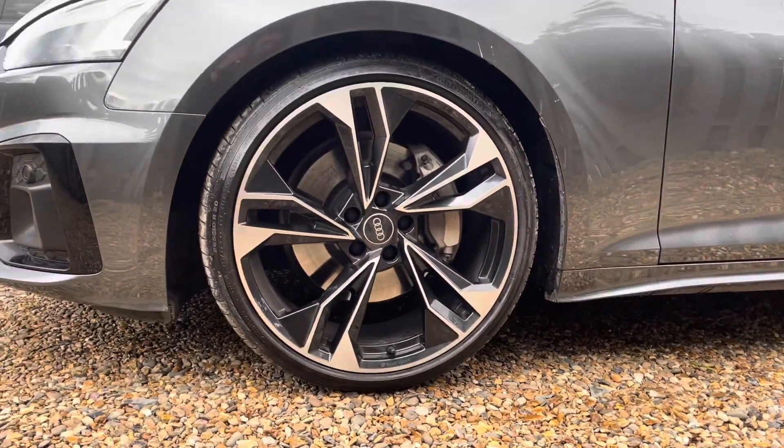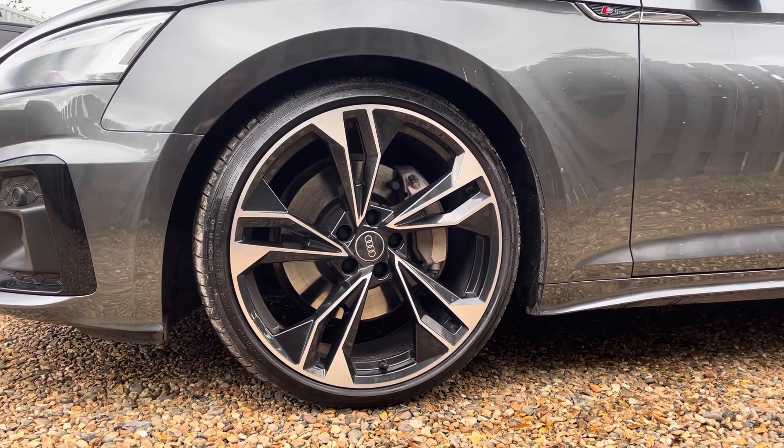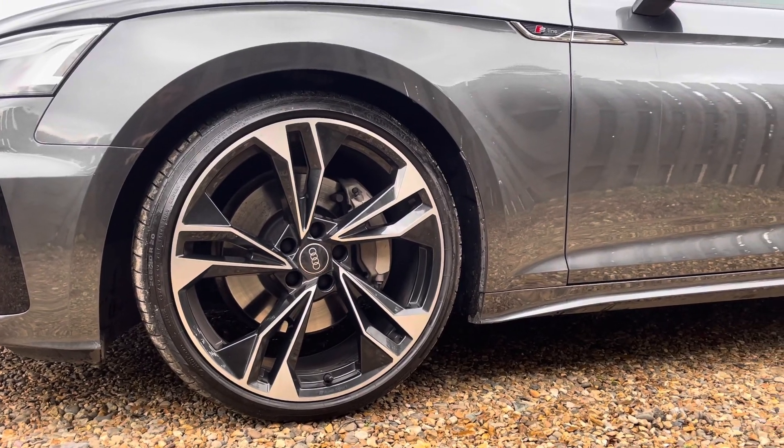The vehicle features these gorgeous 20-inch, five twin-spoke polygon design alloy wheels in gloss anthracite black with a gloss-turned finish.